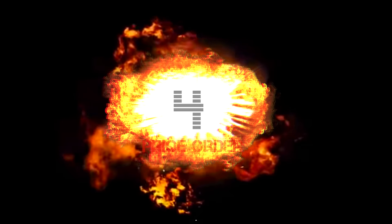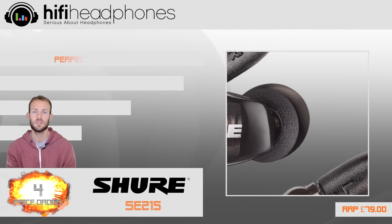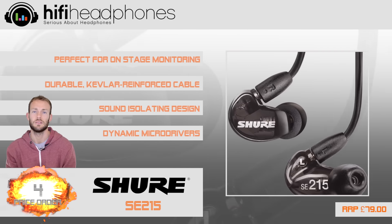At 4. The Shure SE215 has been around for a long time and we still think it deserves a place in our list, with great build quality, replaceable cable and pro audio sound.